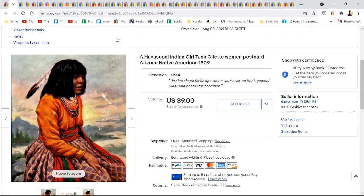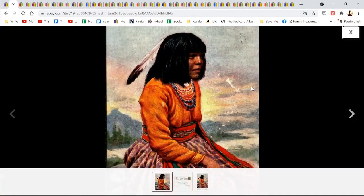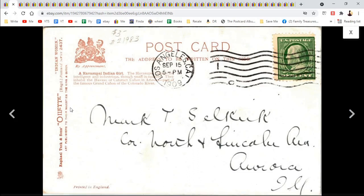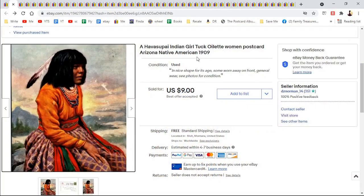Here is an Indian girl — this is a Tuck's postcard. Tuck is a big name in postcards — Raphael Tuck and Sons, Oilette. These can be collectible, some more than others. It has a 1909 date; I thought it was kind of a cool card. Sold that for $9.